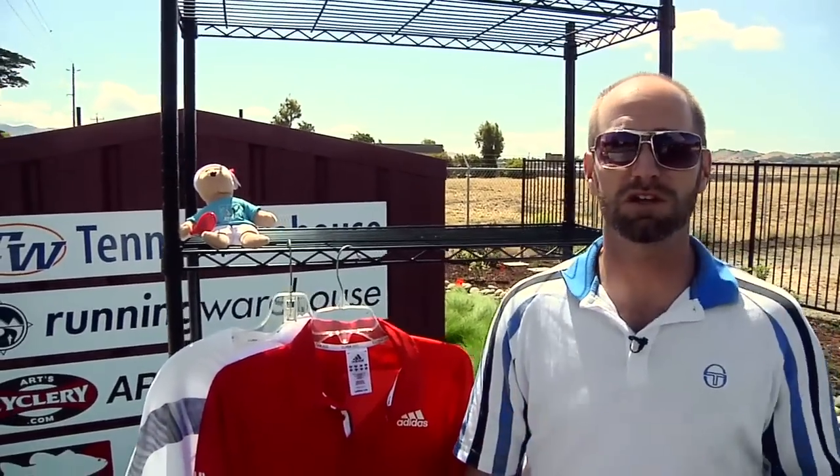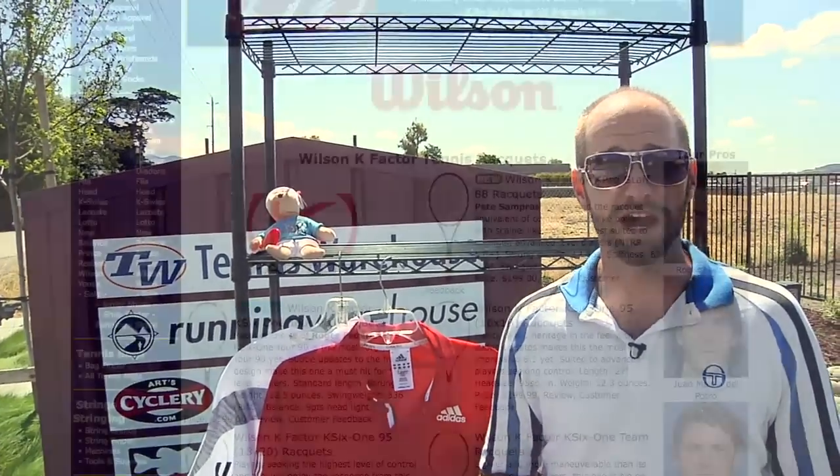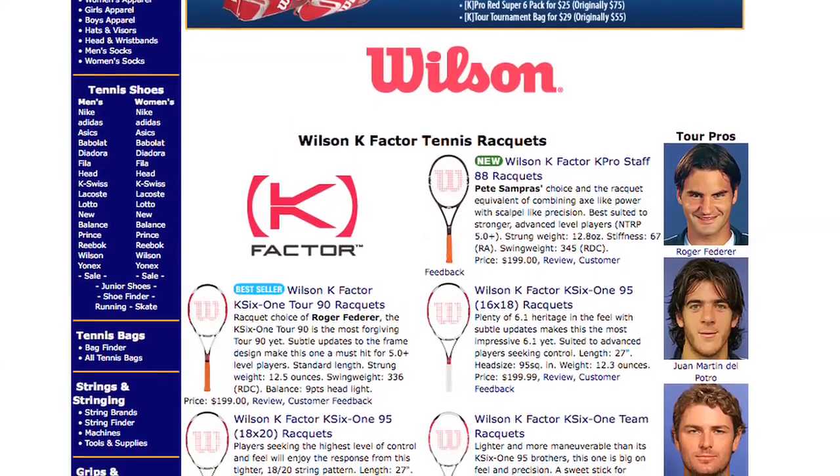Hi, welcome to this week's vlog. We're going to look at some new products, but before we get into those, I'd like to tell you about a couple of sale items we have right now. We have a great sale on some Wilson rackets, so be sure to check our Wilson rackets page.